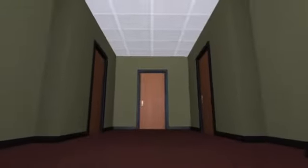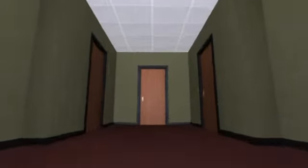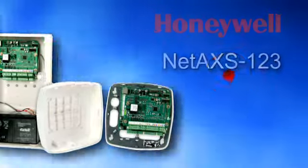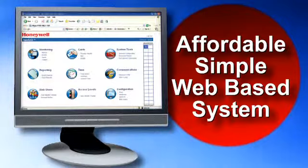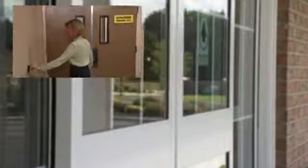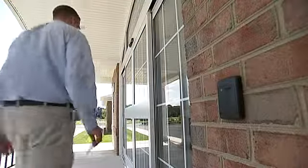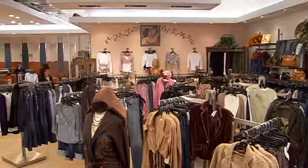Think Access Control is out of reach for your company? Then think again. Honeywell's NetAccess 123 is an affordable, simple-to-use web-based system ideal for protecting one, two, or three doors. So it's great for smaller sites like medical offices, restaurants, and retail stores.